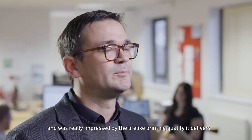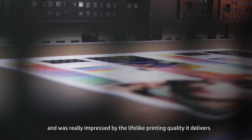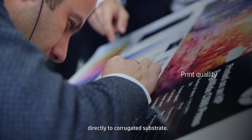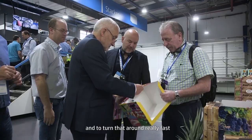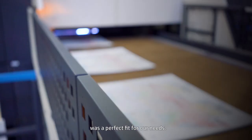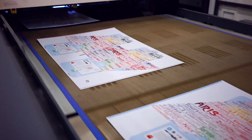I was introduced to the HP PageWide C500 Press and was really impressed by the lifelike printing quality it delivers directly to the corrugated substrate. The ability to create 20 different versions and to turn that around really fast was a perfect fit for our needs.